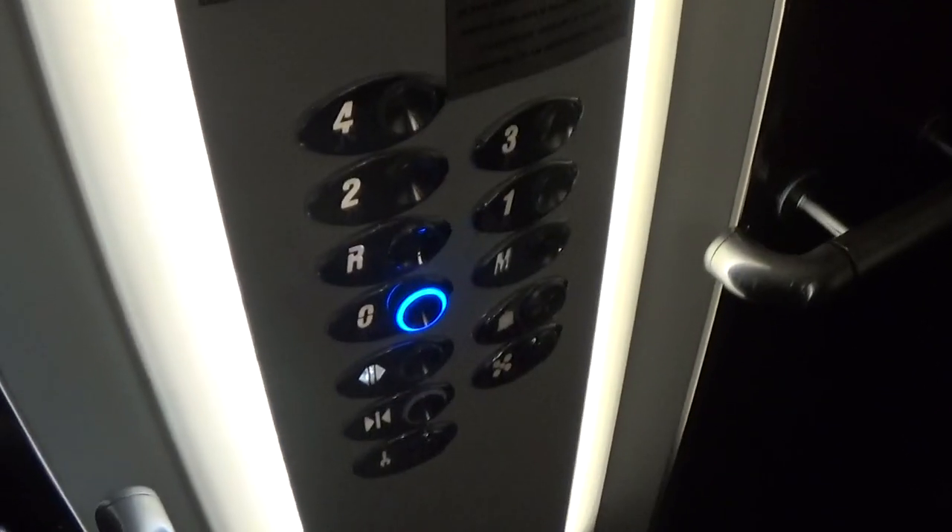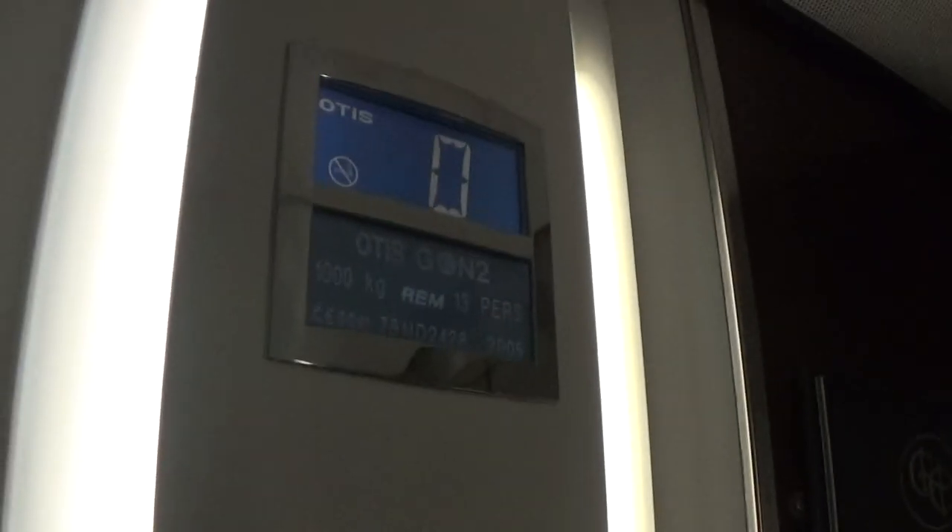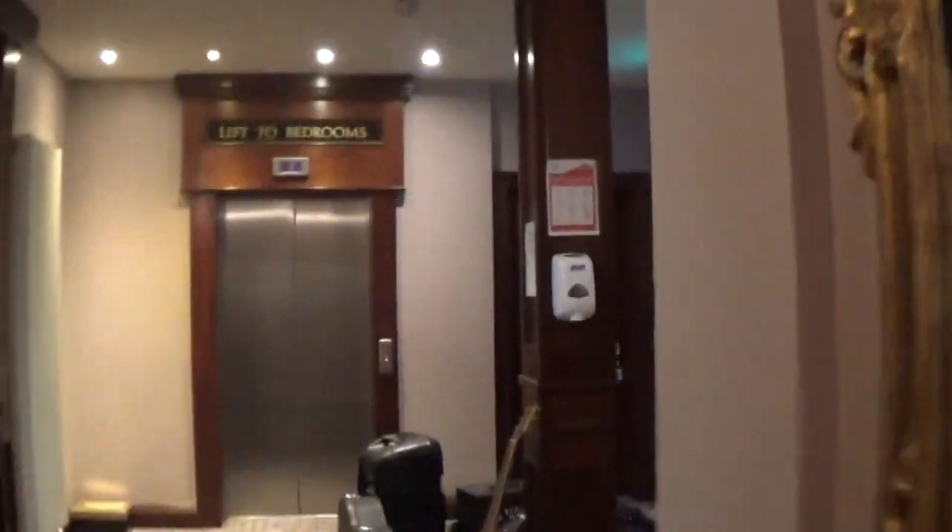Here we are back down to zero — doors opening. Now we can go to the other elevator. Doors opening. Store level 3.